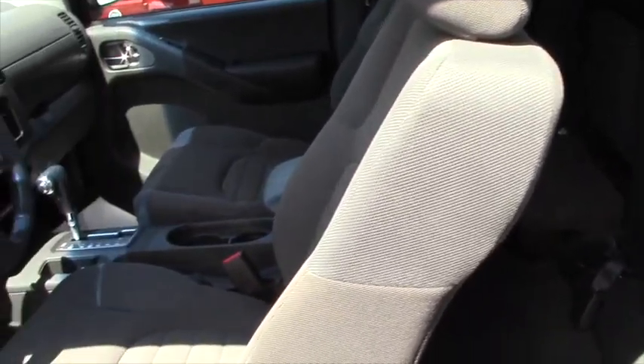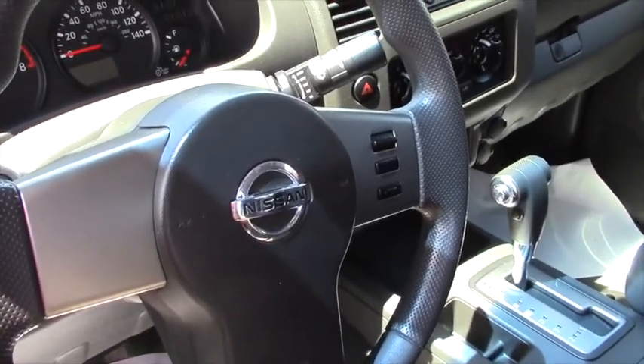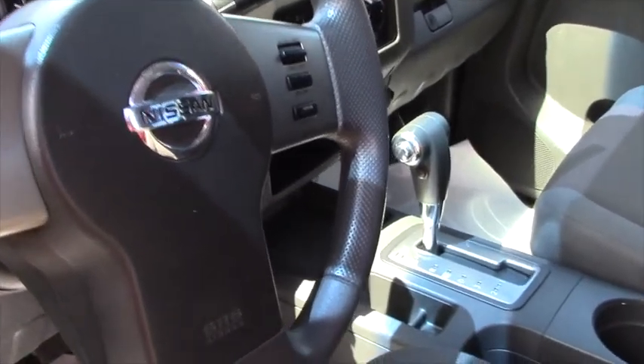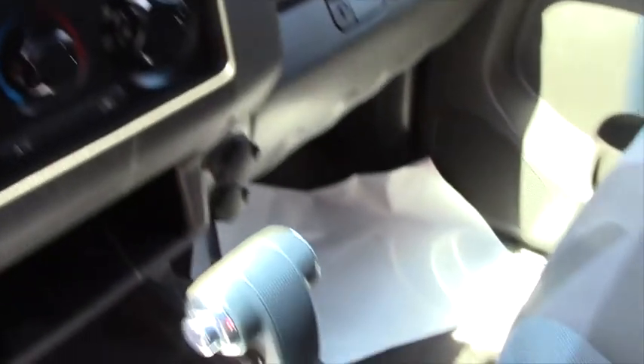If we take a look on the inside, this is the access cab. These seats go up so you can have more room for storage, but it is the access cab so we're lacking a little room in the back — but what you're lacking you get in a 76-inch bed.